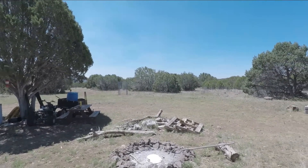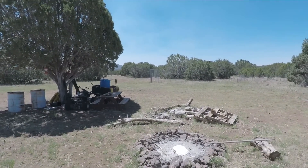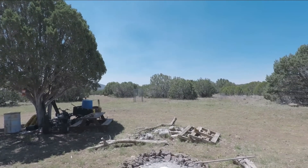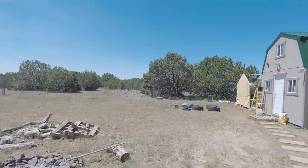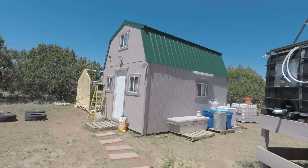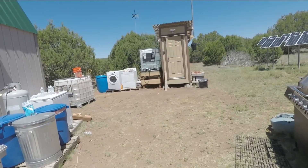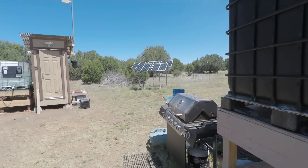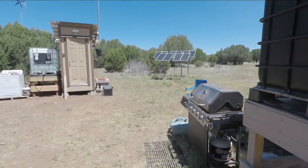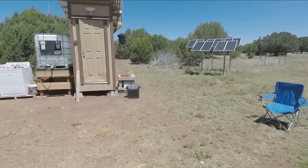Good morning, welcome back to Easy Off Grid. It is June 24th — actually not morning anymore, it's about 10 after 11. I was up a bit late last night, probably 1:30 in the morning. I had a late lunch yesterday so I wasn't hungry till later at night and didn't end up cooking dinner till about 9:30. I barbecued out here, and in all that time I was just waiting for the laundry to be done, listening to some music.